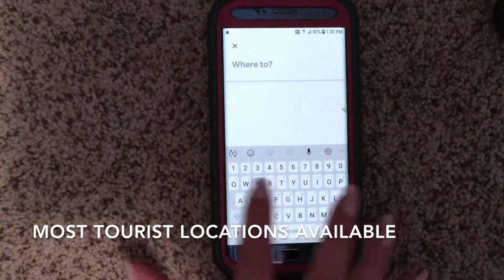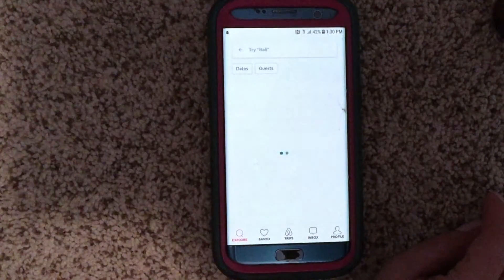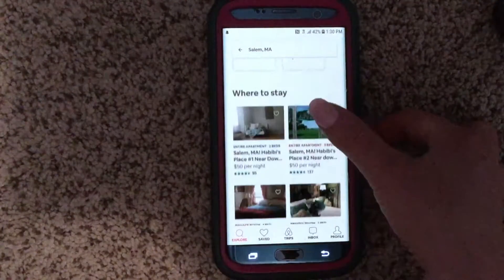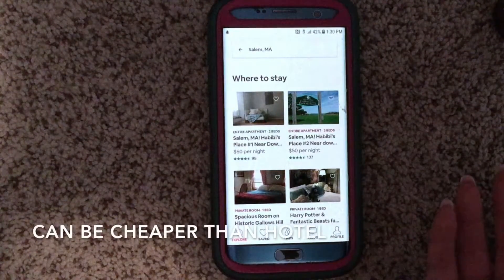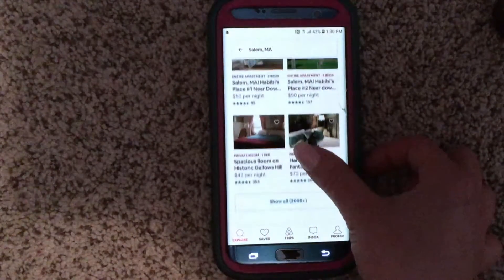Let's say we want to go to Salem, Massachusetts. I'm picking Salem because I think it's such a cute neighborhood and so much fun, especially in October. It's so much cheaper — look, you can get a nice place for $50 a night instead of an expensive hotel that could easily cost you $200 a night.